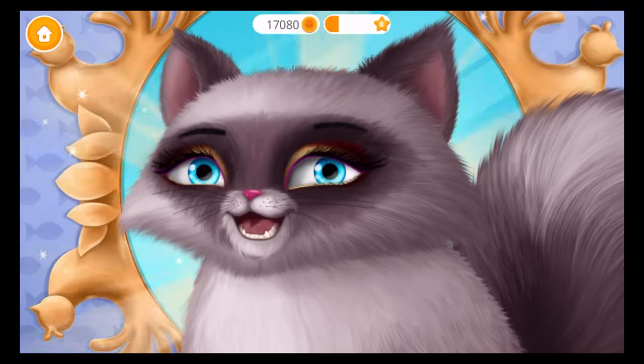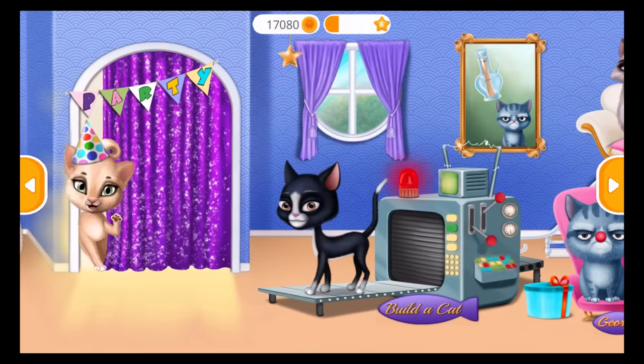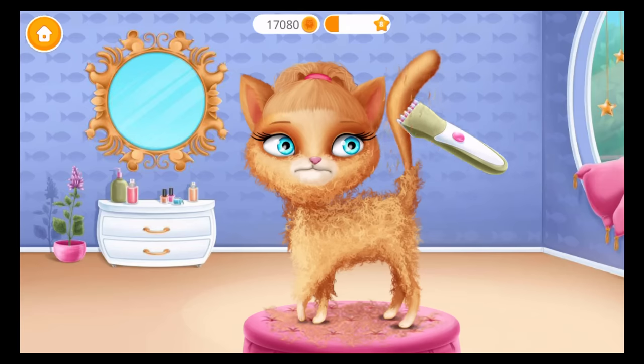Oh wow, she will be the queen of the party! Let's get ready. Let's do a party hairstyle for Missy — first shape her.